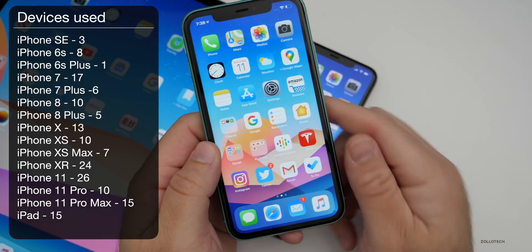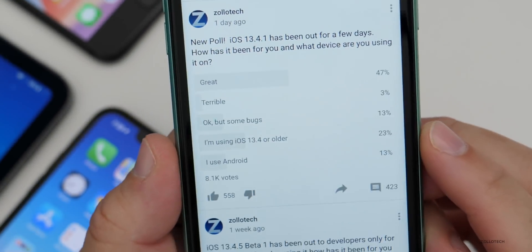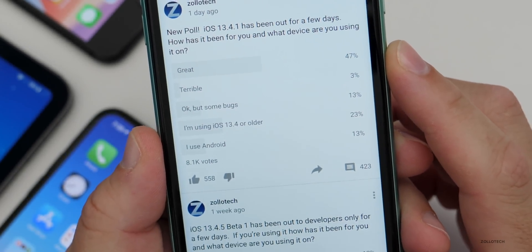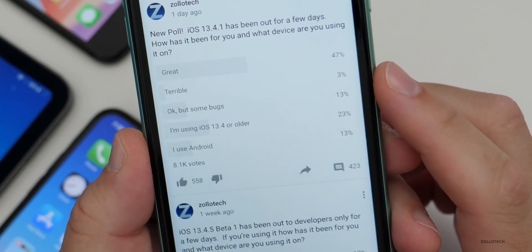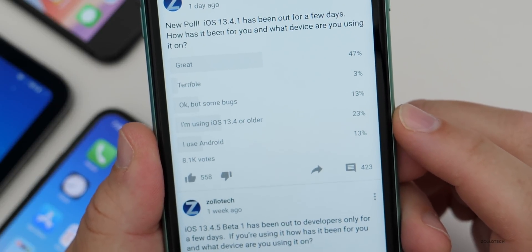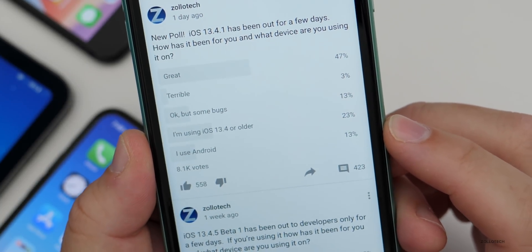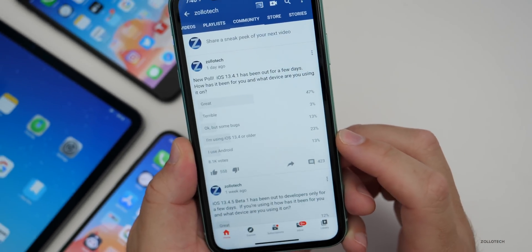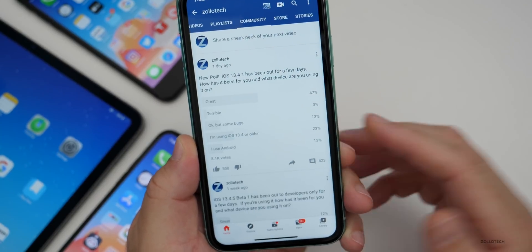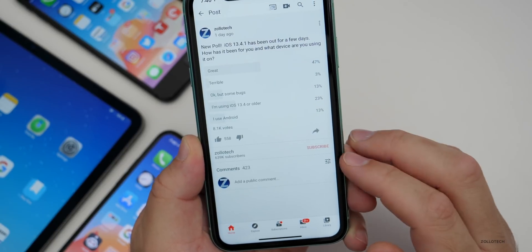Now let's take a look at the YouTube community poll. It has 8,100 votes. 47% say it's great, which is a good amount. 3% say it's terrible, 13% say okay but some bugs, 23% never updated to this version, and 13% are using Android. That Android number keeps going down a little bit — it makes me wonder if people are converting to iOS. I'd love to hear from you in the comments. Let's go into the poll and take a look at some of the comments.